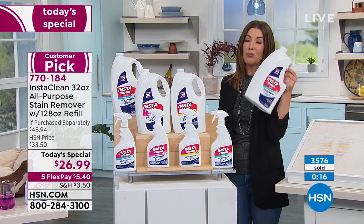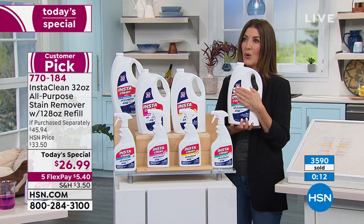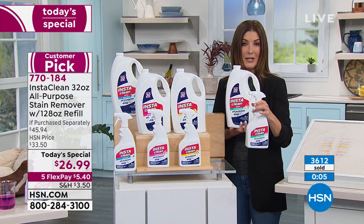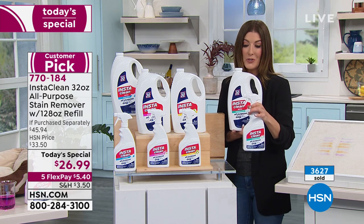This will last a really long time. I've had my big bottle for almost two years now, and I've only refilled my regular 32-ounce bottle once. A little bit goes a long way. This might be all you need for the next year or two, depending on how much you use it.